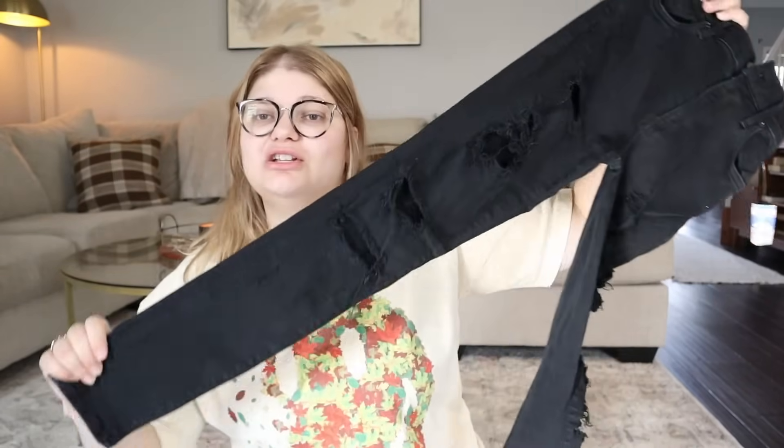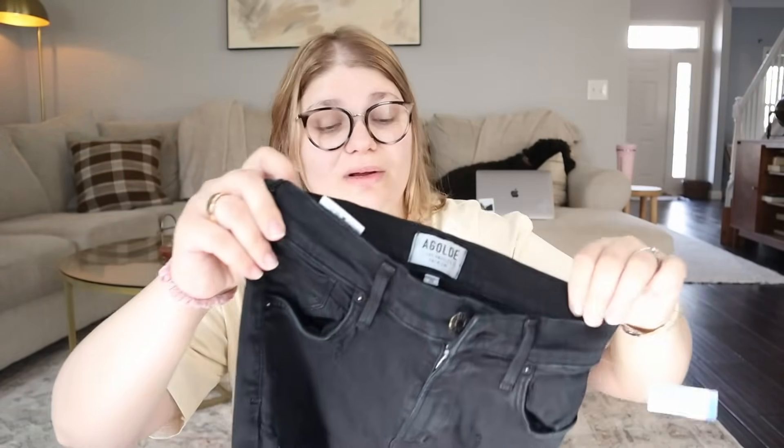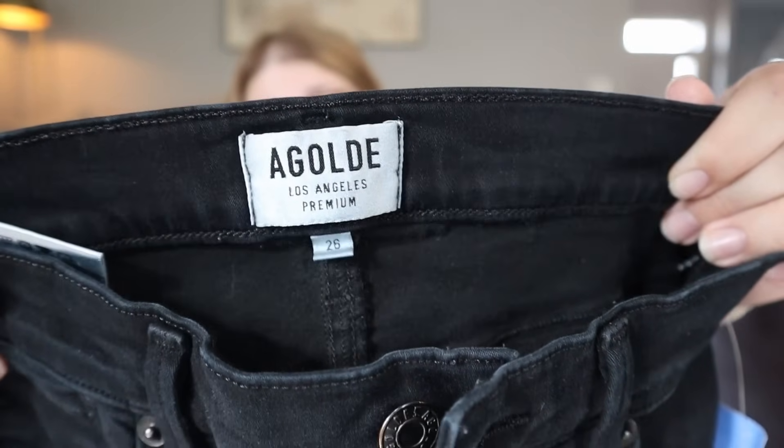I started in the denim section and the first thing I found was a pair of jeans — black skinny, distressed. These are from AGOLDE, and I love selling AGOLDE. They do really well for me. To find these at the thrift store for $7.99 I thought was a great deal. They're a size 26, a little small, but I have the style number. I'm expecting to sell these for around $50 to $65, maybe a little more or less depending on my research.